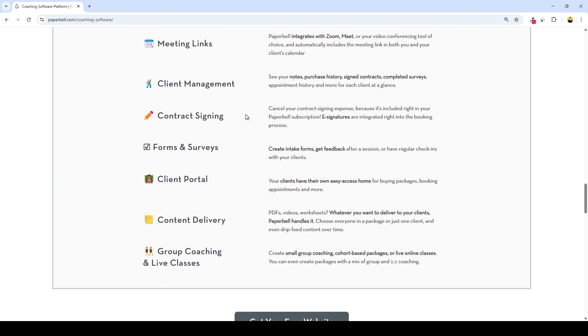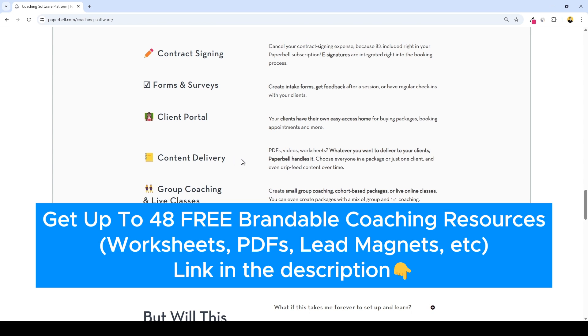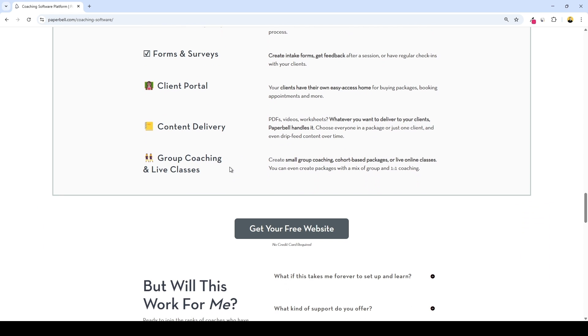There's also contract signing — built-in e-signatures mean you don't need DocuSign or any other third-party tool. You can create intake forms, feedback surveys, or check-ins with custom questions. Your clients get their own client portal dashboard to buy, book, and access their stuff. Content delivery lets you deliver PDFs, videos, or worksheets, and even set drip schedules for digital content. And lastly, group coaching and live classes — you can run cohorts, mix one-on-one and group sessions, or host live events, all inside Paperbell.